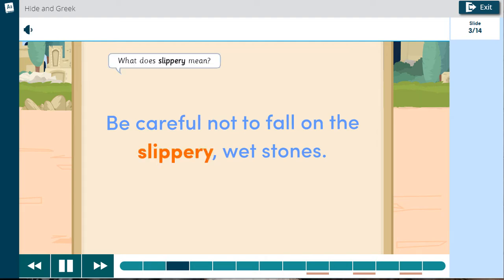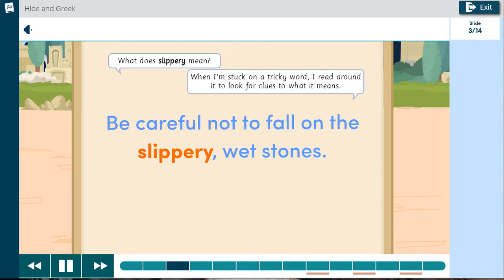What does slippery mean? When I'm stuck on a tricky word, I read around it to look for clues to what it means.